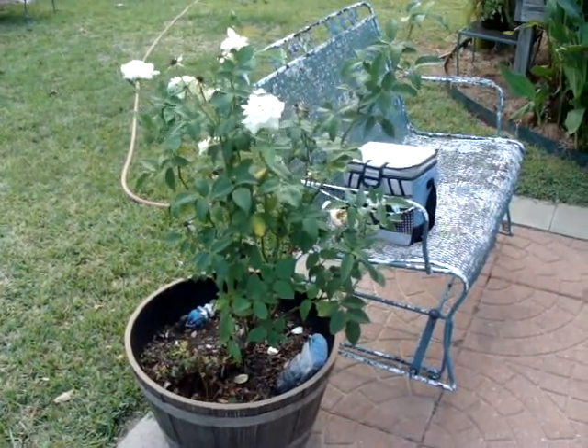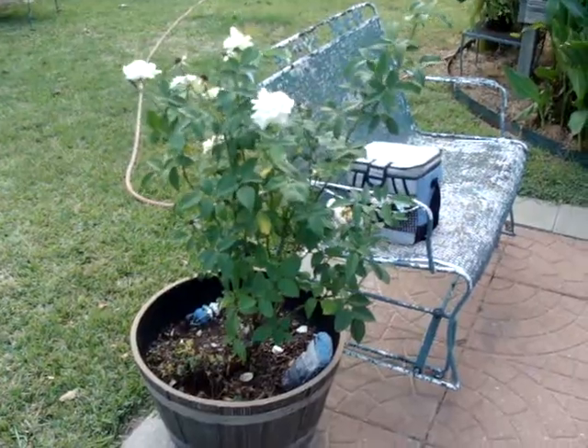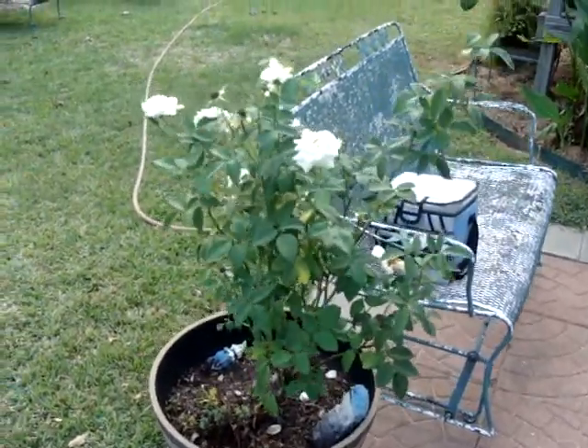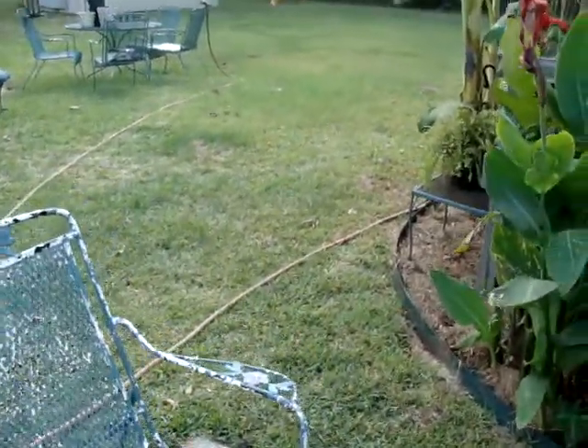This is my rose bush that my husband gave me last year when I had major surgery, and it was just a bad time. He gave me a beautiful white rose bush, and it's been beautiful.